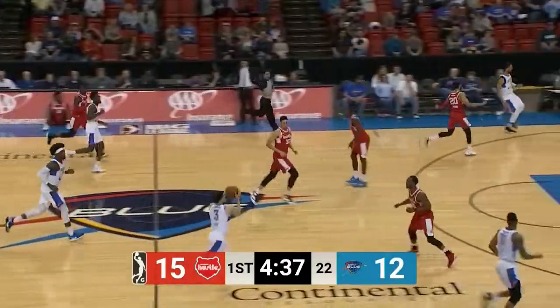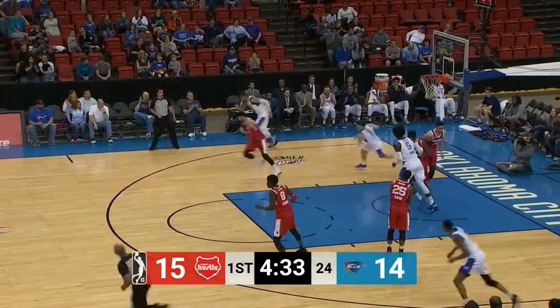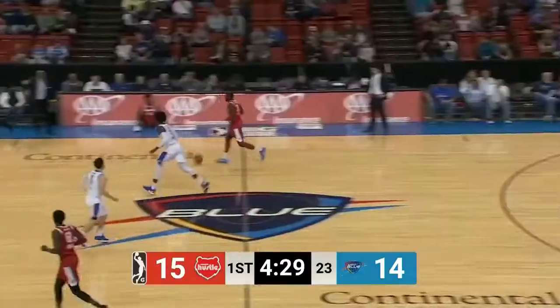On the loose ball on the baseline, up ahead to Feliks who checked in the game. He tries, finger rolls it in — the smallest guy on the floor. It's always nice to see the little guy go in there. He's not afraid to get in there where the big boys live.